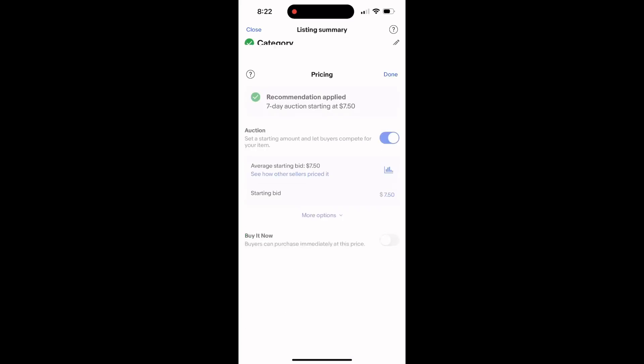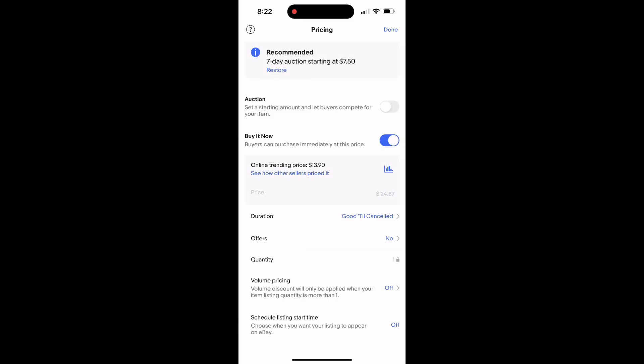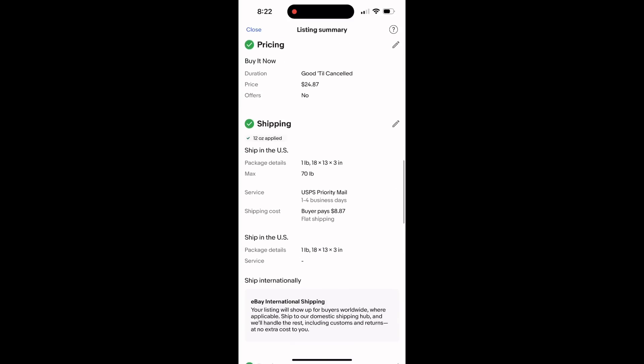Scroll down to the bottom and make sure your pricing is set up. The suggested pricing screen is a lot of times way, way off — especially on an island zone shirt, which is going to command more of a premium. So you go ahead and adjust the listing accordingly, put in your shipping policy. I have flat rate shipping.